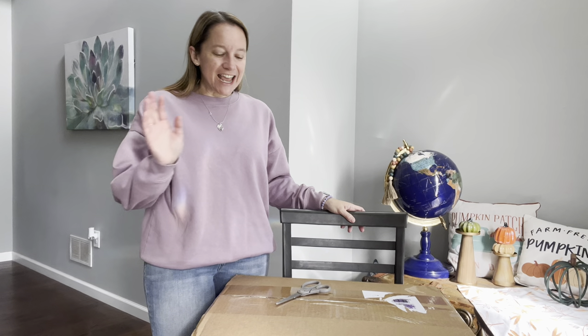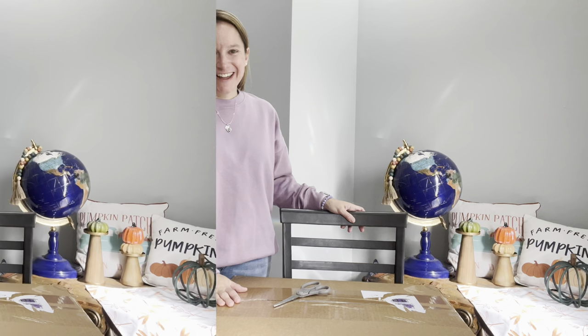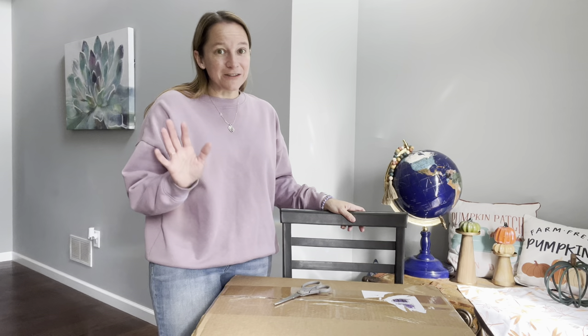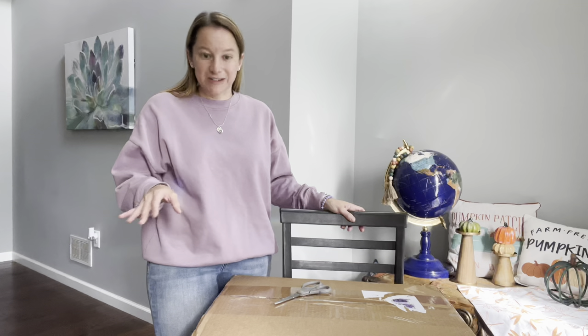Hey guys, it's Donna and today I have an unclaimed mailbox from Fun Delivered. It's been a little while since I've been able to get my hands on one of these. They sell out so fast. She only releases them on Fridays, usually around noon. I follow her on Instagram just so I know when they're going to be released.